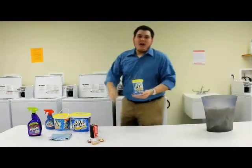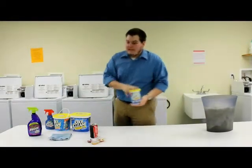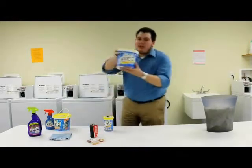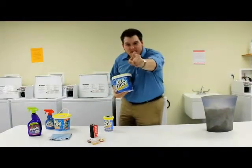OxyClean — get it now for the low, low price of $19.95. But wait, I'll double the offer. I'll include the six pound OxyClean to cut through your tough stains.